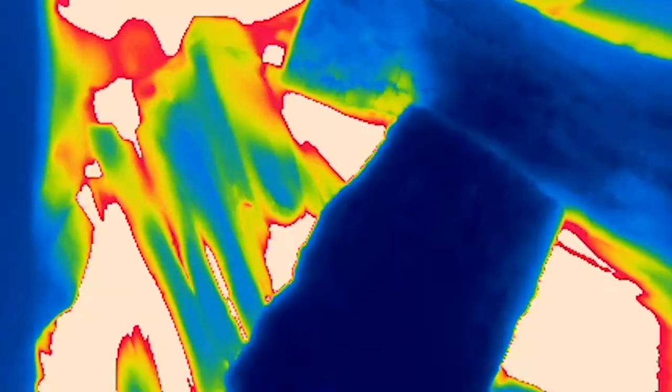The CAT S62 Pro. The most advanced professional thermal imaging smartphone in the world.